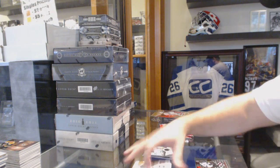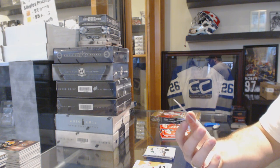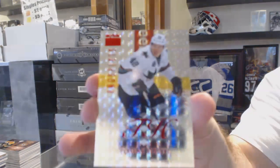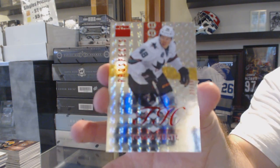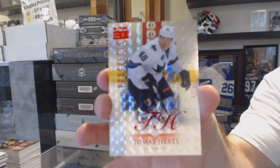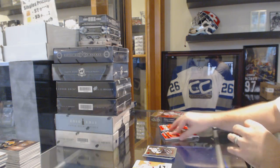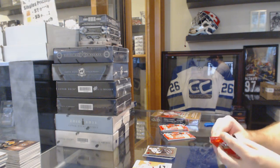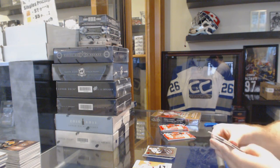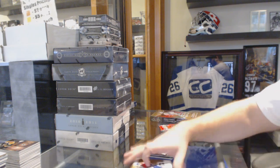We've got a Prospect numbered to 50 for the San Jose Sharks — Tomas Hertl. Prospect numbered to 50, Skybox Premium too. Metal Universe for the Penguins — Sidney Crosby.